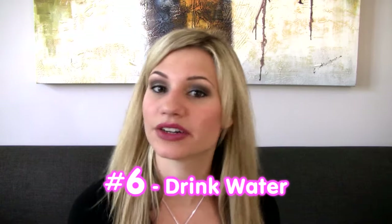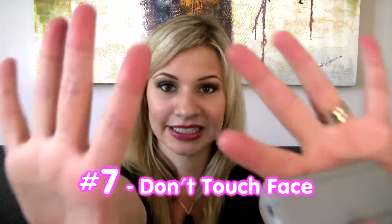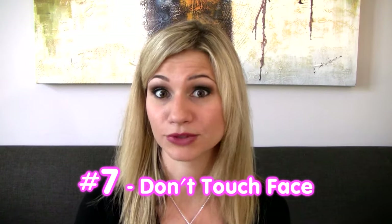Number six: drink eight glasses of water a day — it helps to keep the body cleansed. Now here's a biggie: number seven, don't touch your face with your hands. Hands are full of bacteria, really disgusting. If you put that back on your face you're going to break out, so don't do it.